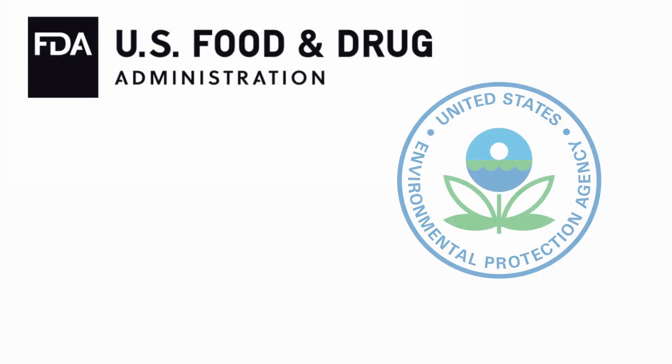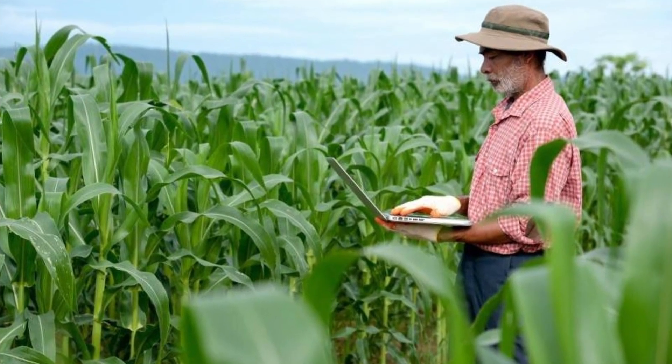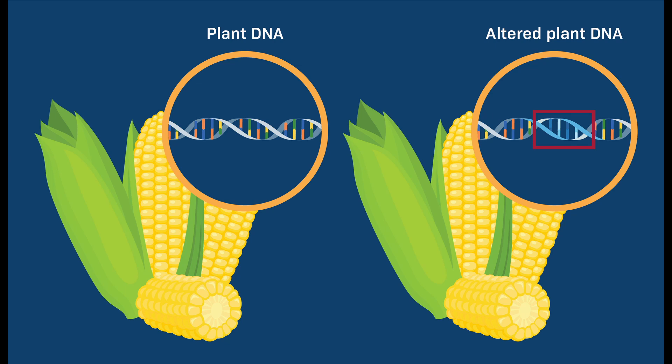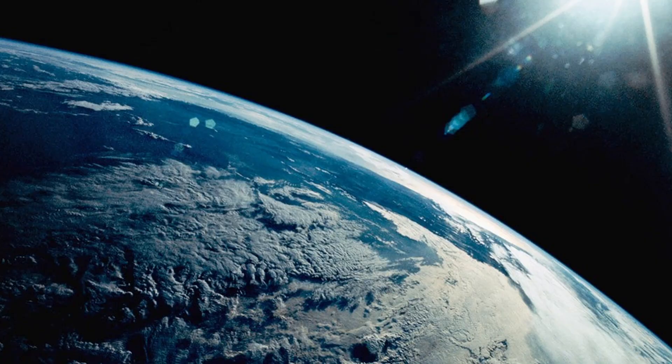GMOs are closely monitored by the US Food and Drug Administration, the Environmental Protection Agency, and the US Department of Agriculture. If they weren't safe for our consumption or our planet, then these agencies would step in immediately. They spend years researching and testing these organisms before they're released to farmers. In 2020, 92% of corn planted was genetically modified. The same goes for soybeans at 94% and cotton at 96%. You can find bioengineered apples as well. These bioengineered plants could potentially save our planet.